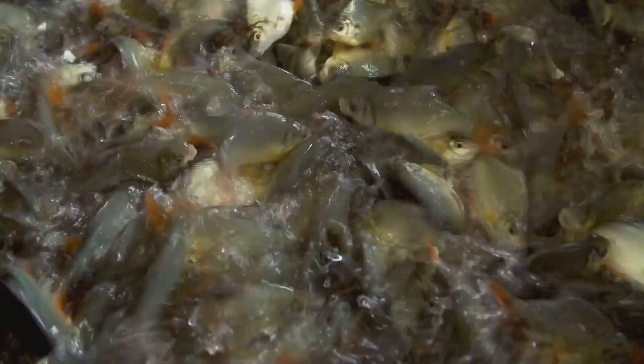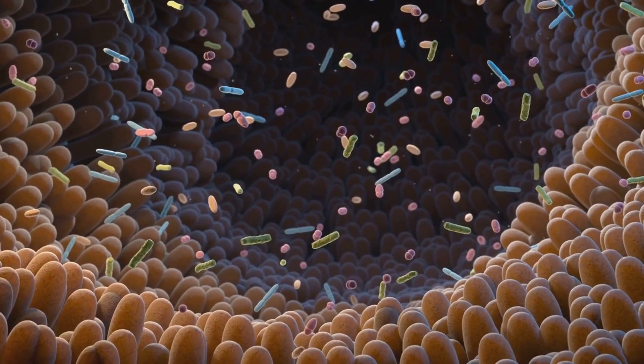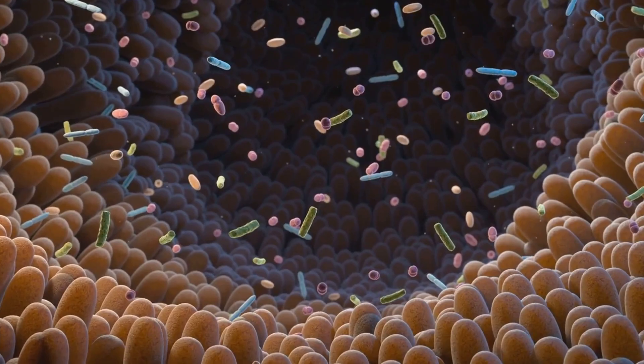In the world of fish farming, maintaining water quality is a constant battle. Traditional methods often involve frequent water changes, which can be both time-consuming and expensive. But here's where probiotics come in. These beneficial bacteria work tirelessly to maintain water quality, reducing the need for such changes. Probiotics break down waste products in the water, which would otherwise build up and become harmful to the fish. By doing so, they not only clean the water, but also recycle nutrients, promoting a healthier and more balanced environment.